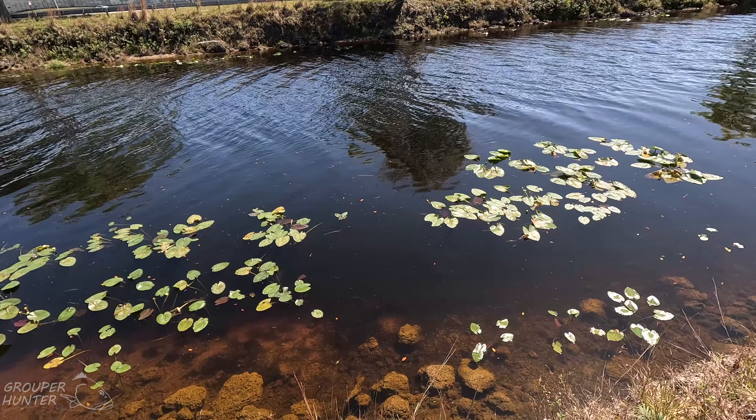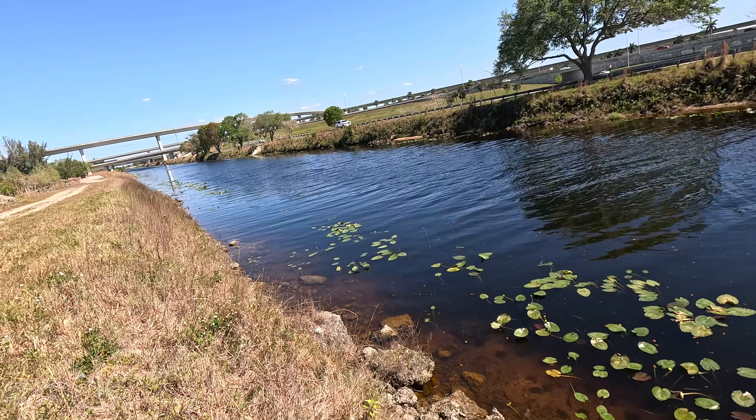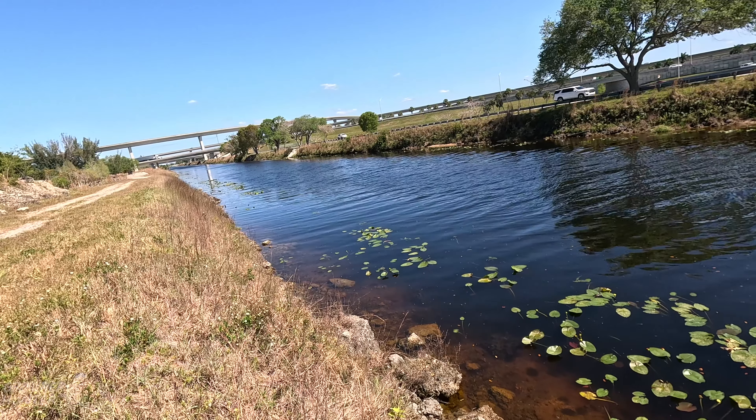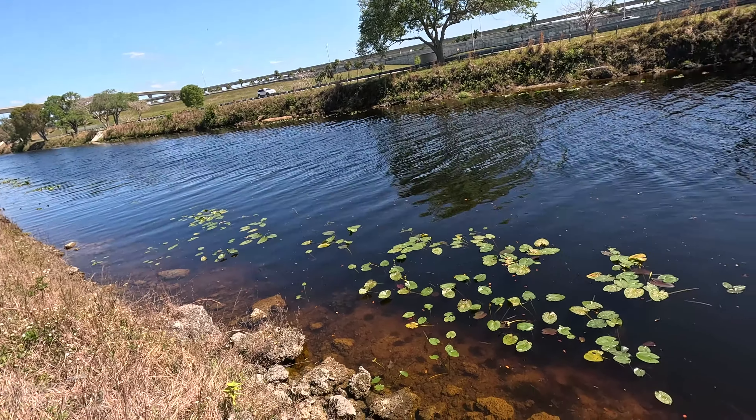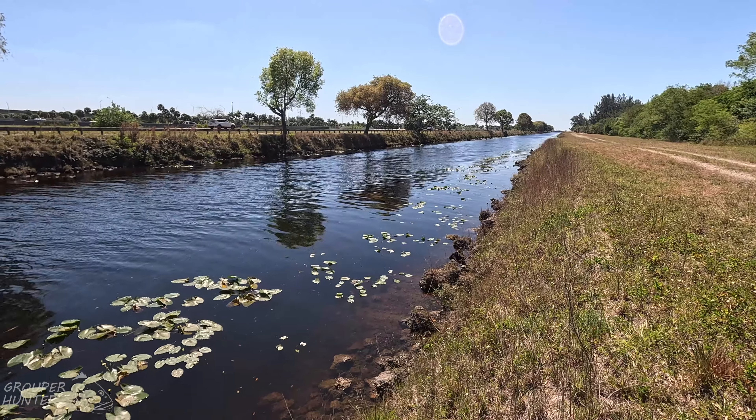This looks like another good area to fish. If you notice there's a break where the lily pads are not growing and then they start growing again, it's another good spot to work the lure.